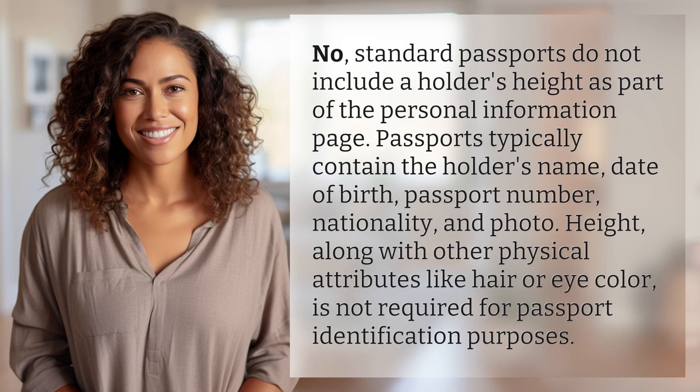No, standard passports do not include a holder's height as part of the personal information page. Passports typically contain the holder's name, date of birth, passport number, nationality, and photo. Height, along with other physical attributes like hair or eye color, is not required for passport identification purposes.